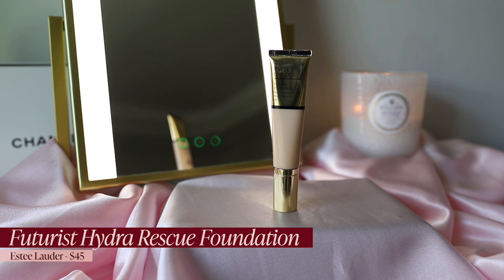For foundation, my top three probably won't surprise anyone. First is the Estée Lauder Futurist Hydra Rescue — I wear shade 1N0 normally, or 2N1 when self-tanned. It's a nice medium coverage where you can still see the skin but with some blurring. It never sticks to dry patches, never makes me look crusty, and wears beautifully throughout the day with a radiant finish. It was my favorite foundation of 2020 — I pulled it out recently and was immediately reminded how lovely it is.